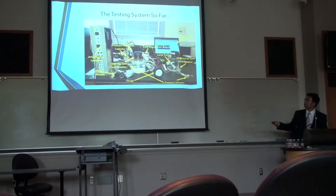This is an actual picture of the system. Here are the tanks, LabVIEW is running here, and then here are the speakers.